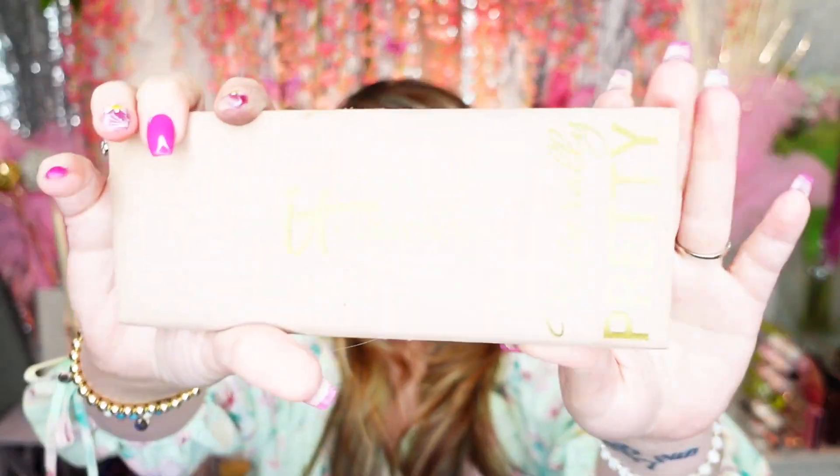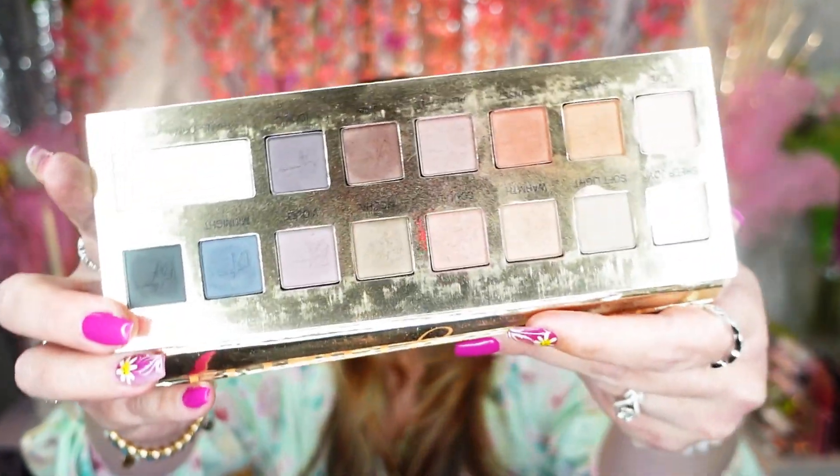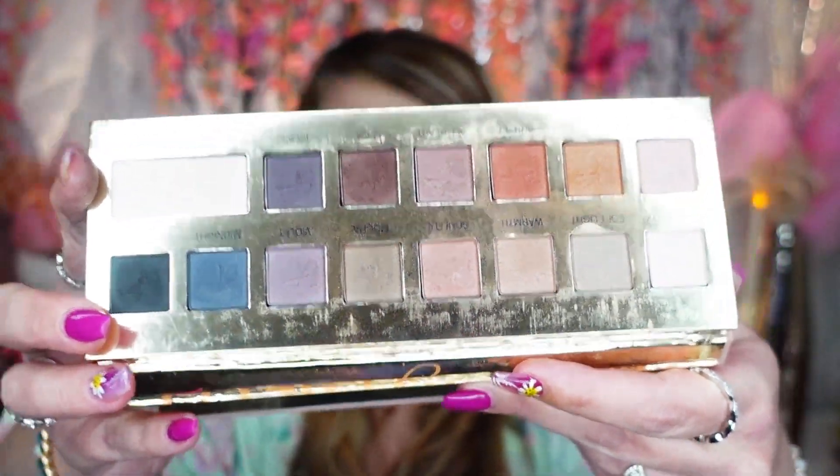I am so horrible with eyeshadows! The IT Cosmetics Naturally Pretty palette — I used this all the time back in the day. It's quite old, and I can tell by looking at the shadows it's got that funky film over them, so it's probably expired. I've got to let that one go.